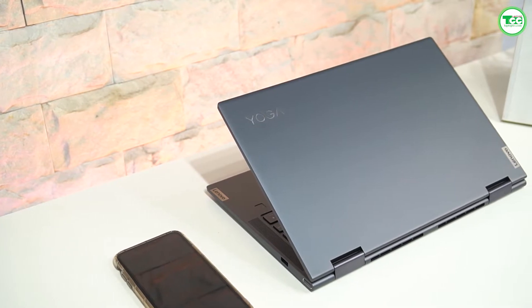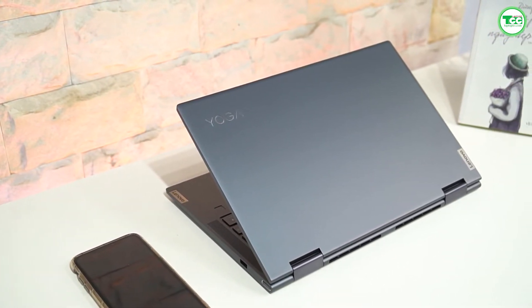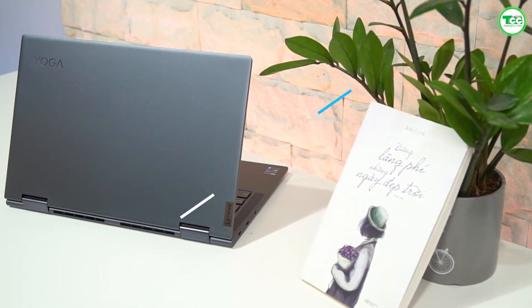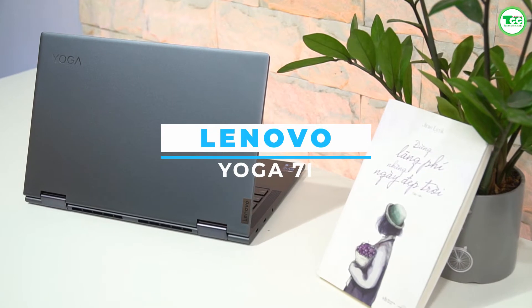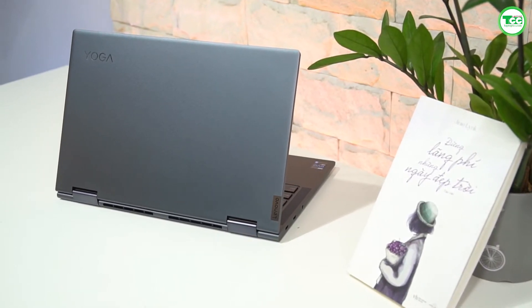Nếu bạn đang muốn tìm kiếm một chiếc laptop có thể xử lý các tác vụ mình cần, bạn sẽ phải bỏ ra một khoảng tiền lớn và hy sinh một số thứ để có được mức giá dễ thở. Tuy nhiên, bạn sẽ không phải đắn đo khi chọn chiếc laptop văn phòng Lenovo Yoga 7i, bởi đây là sự lựa chọn cân bằng giữa sự cao cấp và mức giá phải chăng.